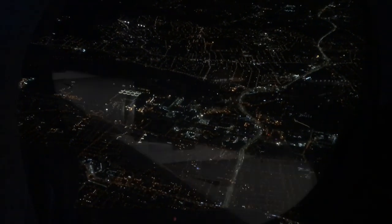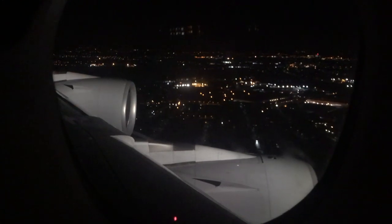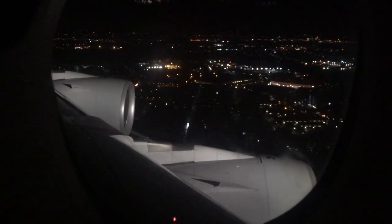We are 183 miles from London Heathrow, flying over Belgium at the moment, and shortly we'll be commencing our descent.